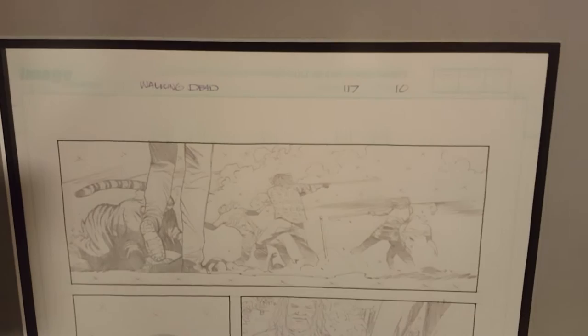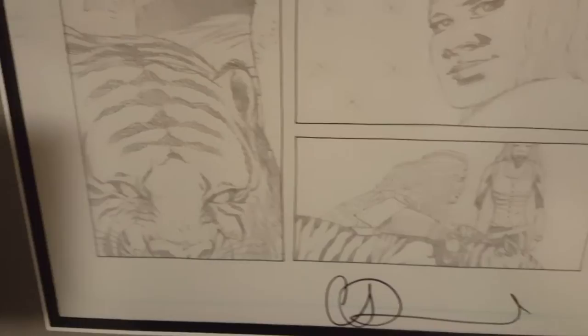Here's issue 117, page 10 — the pencil that Charlie Adlard did. I showed it to you; the ink is downstairs. See the difference? He filled this in, he puts the X's. The detail is still there. It looks great.